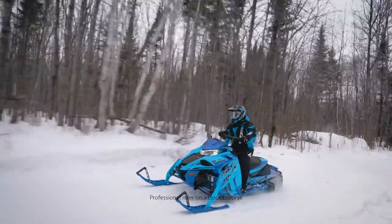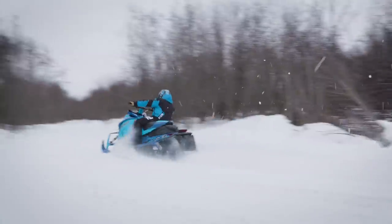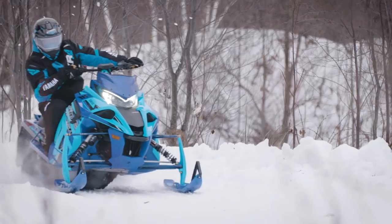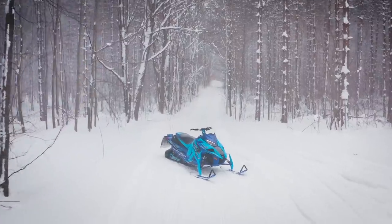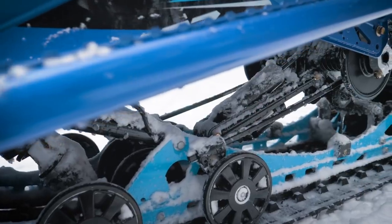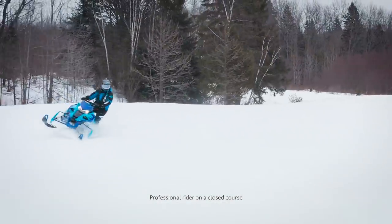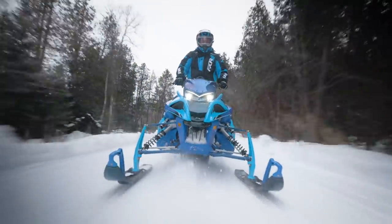The Sidewinder LTX LE represents an all-out assault on trail terrain. Exclusively available on the limited-edition model, the Sidewinder LTX LE provides suspension adjustment at the push of a button, allowing you to dial in the ride from plush to firm as quickly as you can say FOX IQS. The new wide-stance ARCS front clip and Tuner 3 skis keep you pointed where you want to go, and the long-travel coupled rear SRV suspension with 137-inch Ripsaw 2 track takes care of the rest. When it comes to a purebred crossover machine, the Sidewinder LTX LE stands apart from the rest.